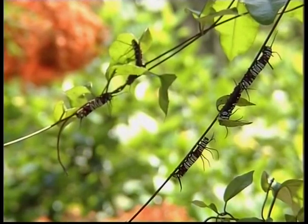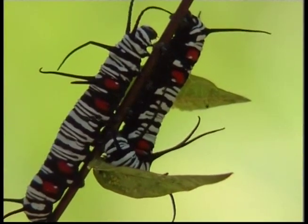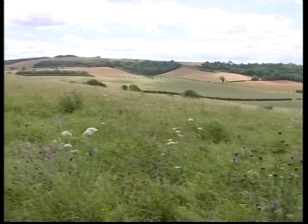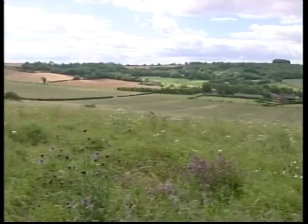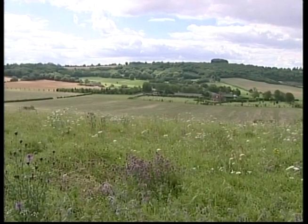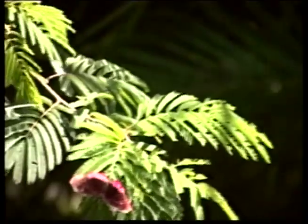Caterpillars are very hungry creatures. They spend practically all their time in search of food. They have to store up a lot of energy so they can form their chrysalis. These flowers do look pretty, and this is where the butterflies get their favourite food: nectar. They drink the nectar through a long straw-like structure called a proboscis.